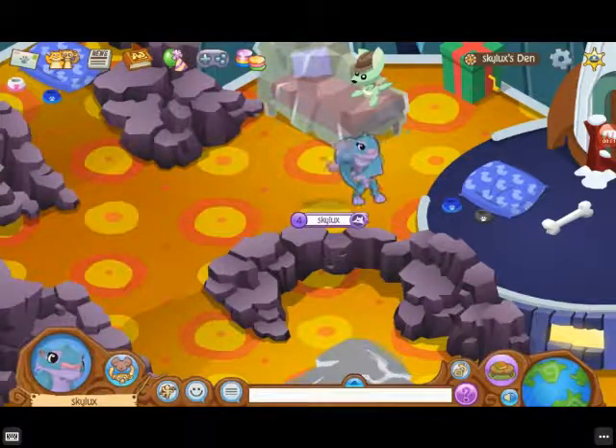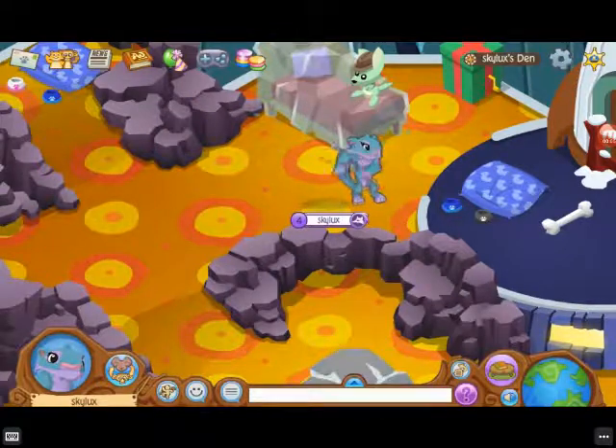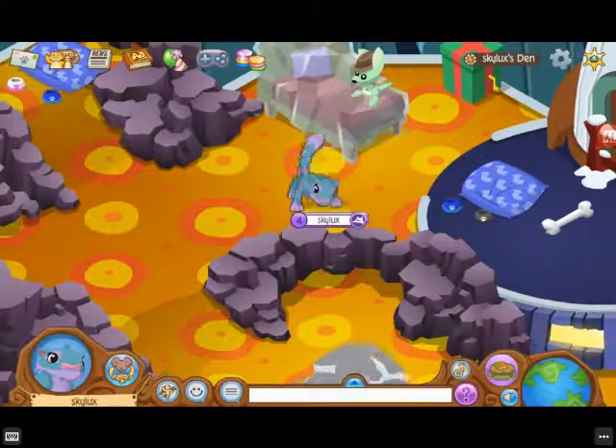Hey everybody! It's Skyluxy here and today I am going to be touring my den!